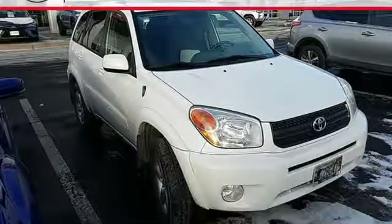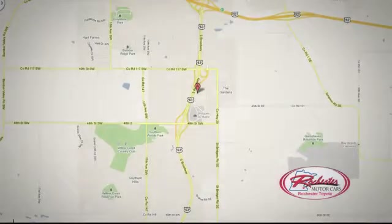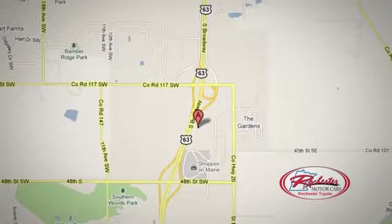Hurry in today and see it for yourself. 63 South in Rochester, Minnesota. Click or stop in today. We're conveniently located between 40th Street and 48th Street Southeast on Highway 6.